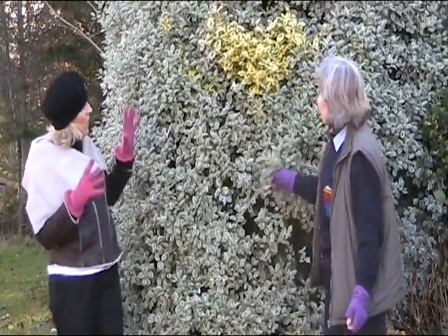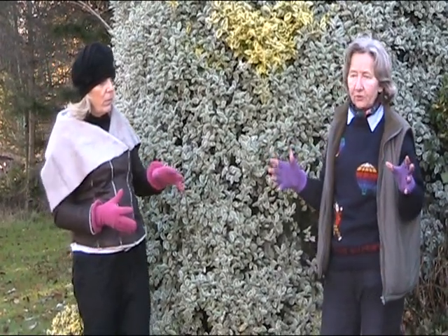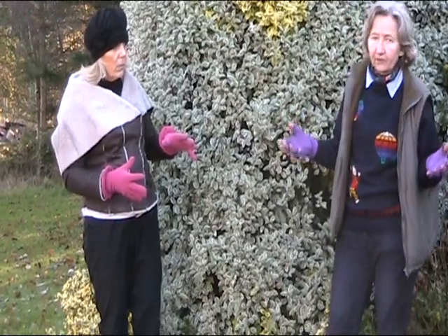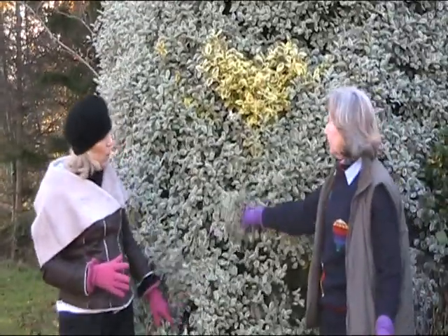So this is an evergreen shrub? It's an evergreen shrub. Its minimum hardiness is minus five degrees, so you need to be in a warmer coastal area for this one. It's great for flower arranging.